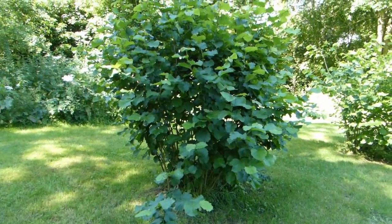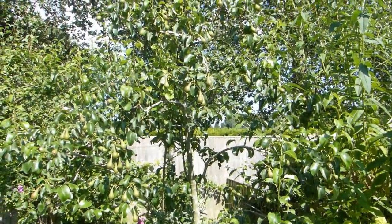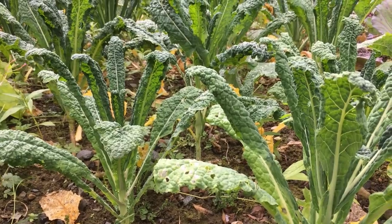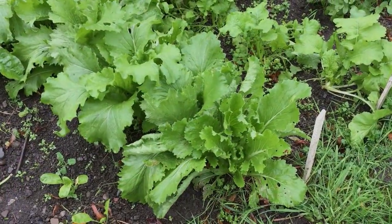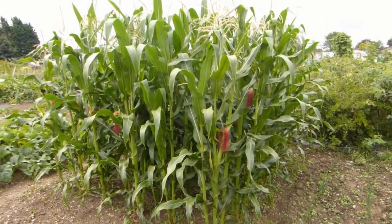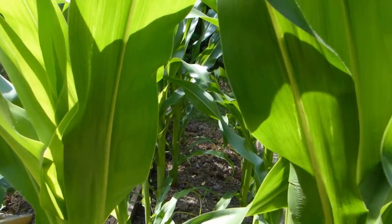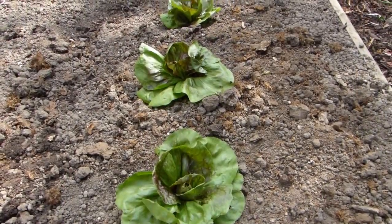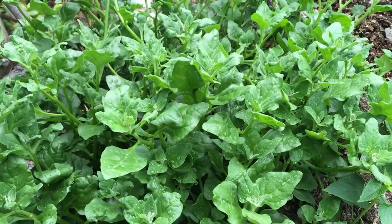Remember, shade cast by deciduous trees in summer won't be there after they have shed their leaves in autumn, which is good news for winter crops like kale, spring cabbage and Asian greens. Consider the position of the midday sun and plan beds so that taller crops aren't shading shorter ones, or grow plants that can tolerate shade — such as salads and leafy greens — behind your taller crops.